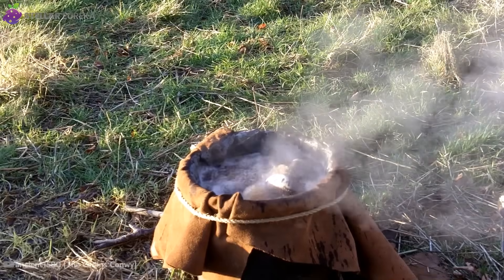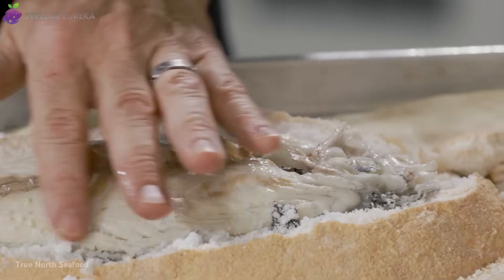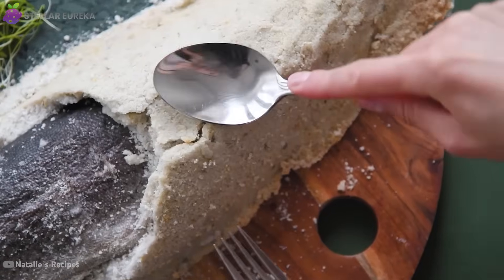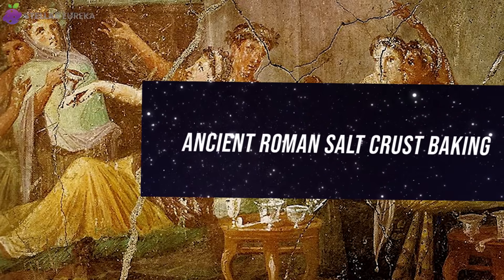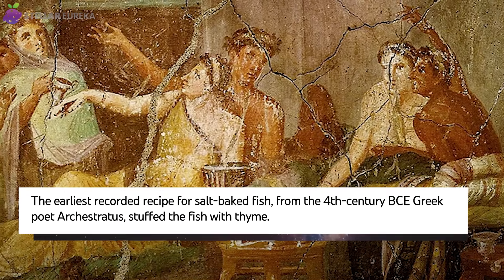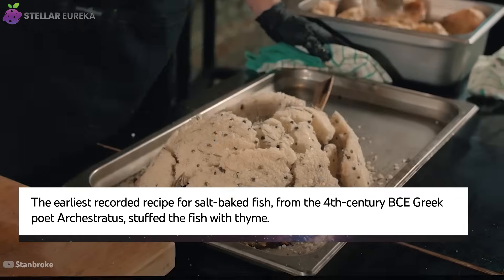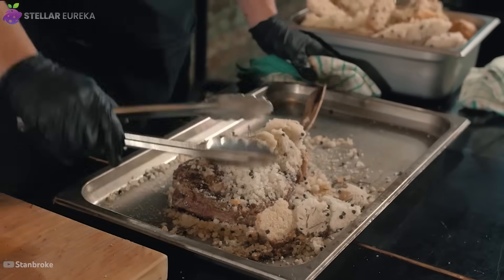After mastering stones as a source of heat, some cultures discovered a mineral that could form a protective oven in itself. In the ancient Mediterranean, salt was more than just a seasoning — it was a building material for a unique and dramatic cooking method. The earliest known recipe for salt crust baking comes from Archestratus, a Greek poet living in Sicily in the 4th century BCE, and the technique was later perfected by the Romans. Because it required huge amounts of salt, it was often a dish reserved for the wealthy.